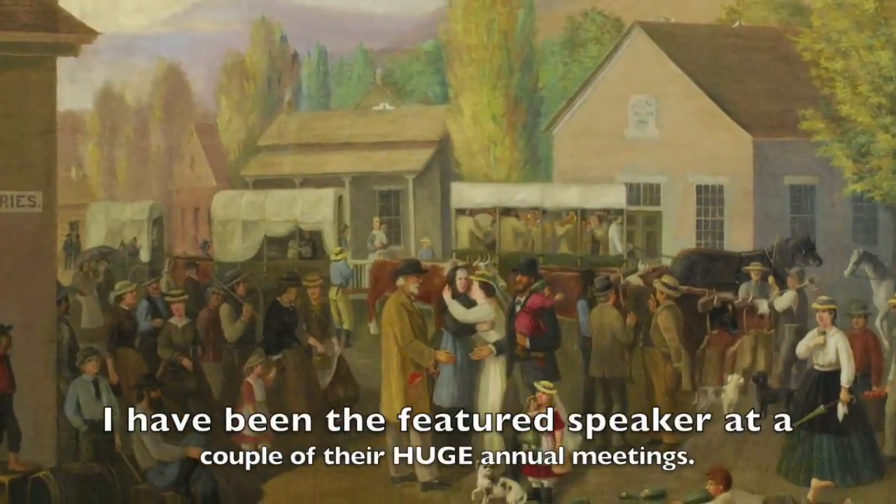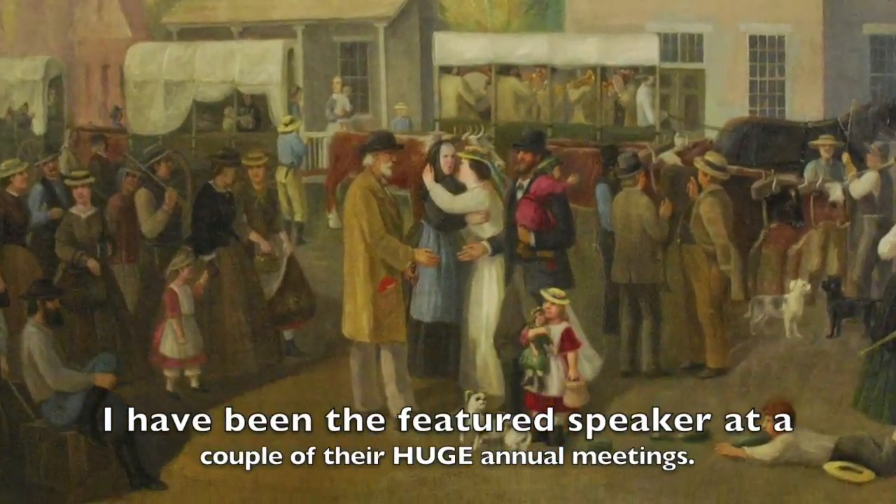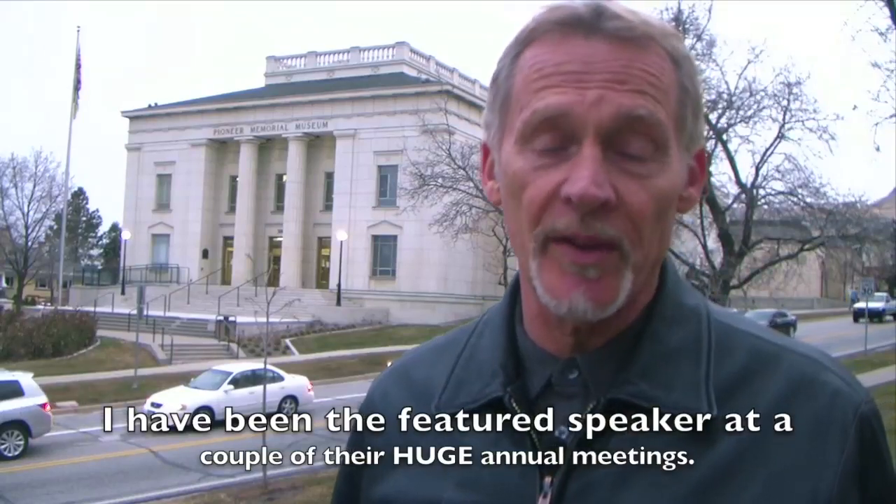One of my favorite groups to work with is the Daughters of the Utah Pioneers. They have some very interesting paintings that we work with, and I've enjoyed my association with them for years.